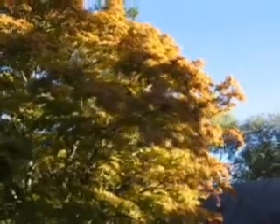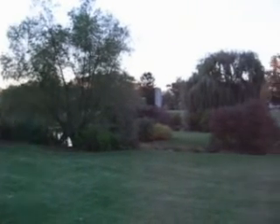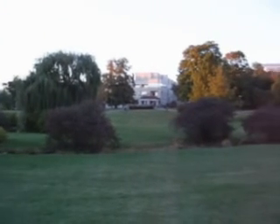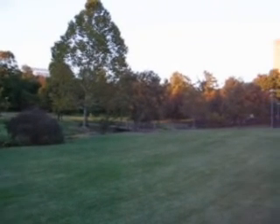Bloomington, Indiana and Monroe County has its own colors to boast of. Wide open spaces and the campus — the contrast between the limestone and the hues of the trees, the architecture — everything makes it stand out that much more.